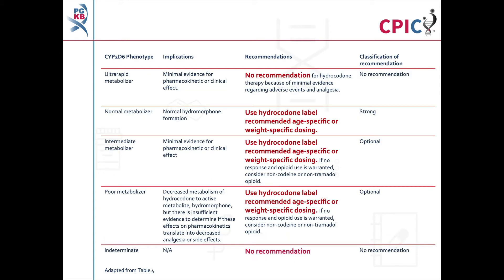These are the CPIC dosing recommendations for hydrocodone as shown in Table 4 of the guideline. No recommendation is given for patients with a CYP2D6 ultra-rapid metabolizer phenotype, because there is only minimal evidence linking this phenotype with a change in the pharmacokinetic or clinical effect of hydrocodone. Patients with a CYP2D6 normal metabolizer phenotype will have normal hydromorphone formation; these patients can be given hydrocodone using the age- or weight-specific dosing recommendations given on the label. This is a strong recommendation.